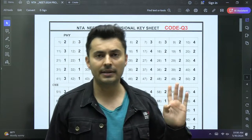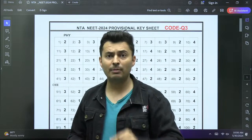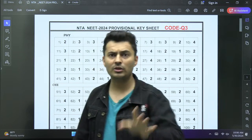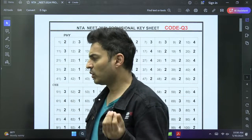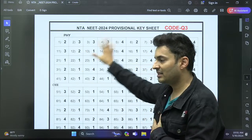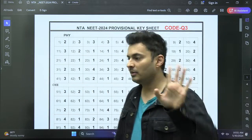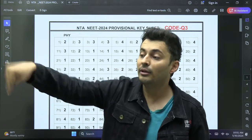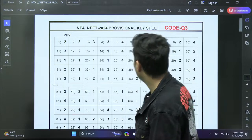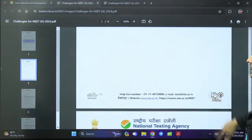We need to challenge this — specifically some questions in Physics. There was a statement-based question where the answer differs between new NCERT and old NCERT. There was also the rolling question and one more. So we definitely need to challenge those. NTA is essentially waiting for students to point out the problematic question numbers rather than proactively reviewing them — which is quite lazy behavior. You have only until tomorrow night to do this.